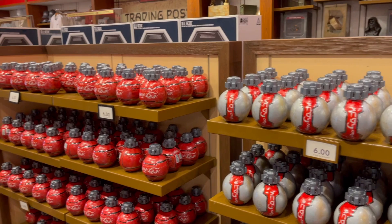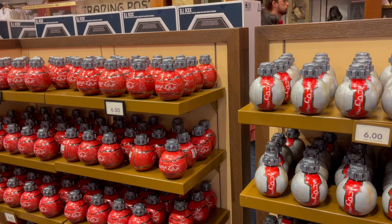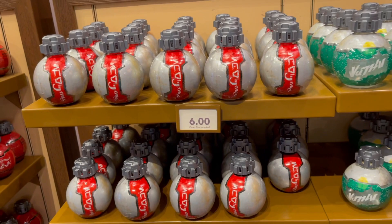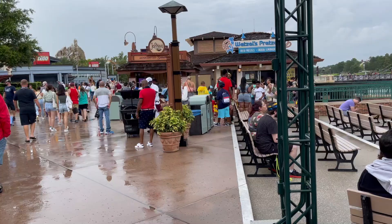You can now get the Grenade Sodas here — now they're cold. You can buy them full: it's an actual Sprite, an actual Diet Coke, and a regular Coke for six dollars each. Sales tax is included, so it won't be anything extra up at the counter — at least not specifically for these.